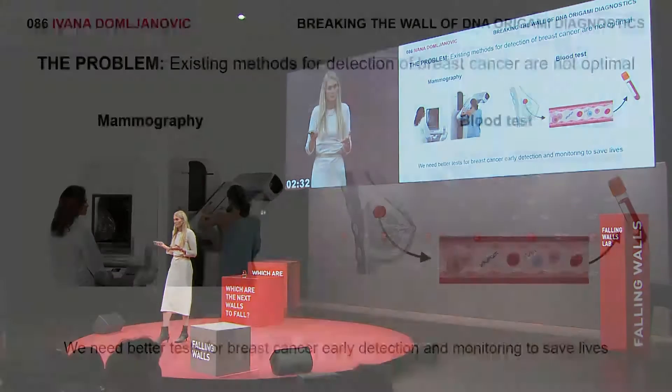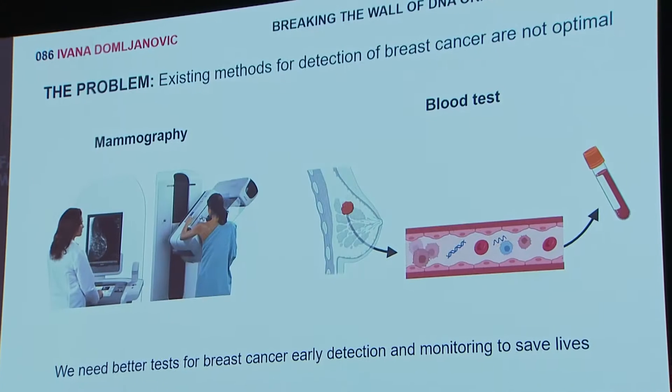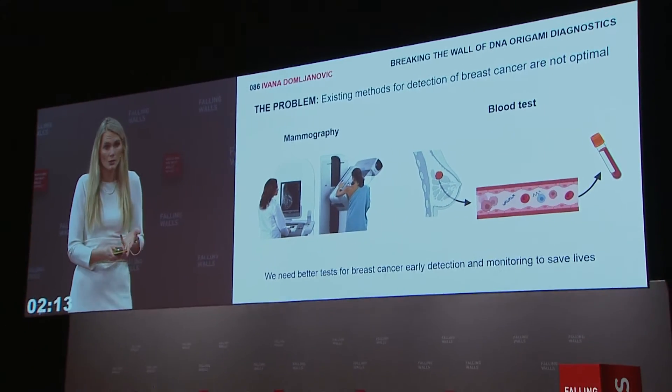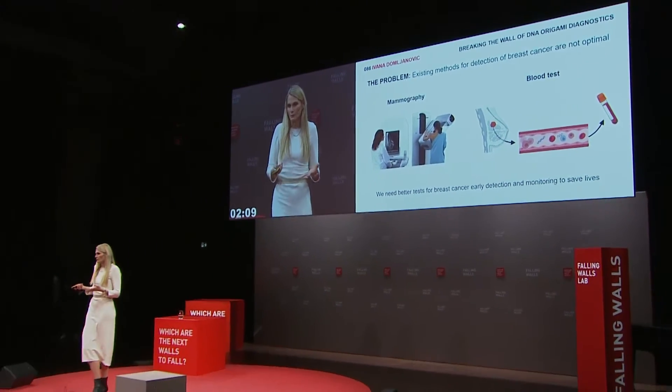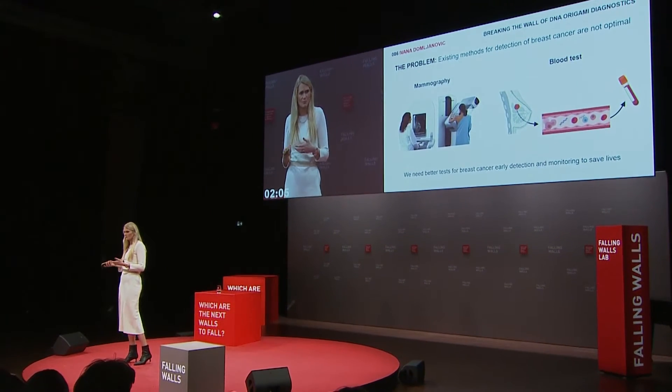Existing methods for detection of breast cancer are not optimal and not accessible for everyone. Currently we use two methods. Mammography has a lot of limitations, such as poor specificity and sensitivity. It is not recommended for women younger than 50, involves exposure to radiation, and is uncomfortable for many women.